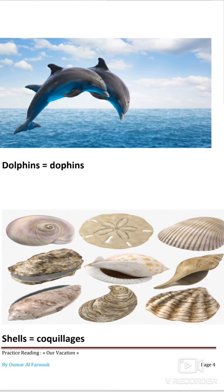L'image suivante : dolphins, qui veut dire le dauphin. Vous voyez deux dauphins suspendus en l'air, sûrement en train de faire des acrobaties à l'extérieur de l'eau. L'image suivante : shells, qui veut dire des coquillages. Dans le texte, la personne relate que tous les matins elle cherchait des coquillages dans le sable. Sur l'image, vous voyez une série de coquillages différents les uns des autres — à peu près ce qu'on trouve sur les plages.